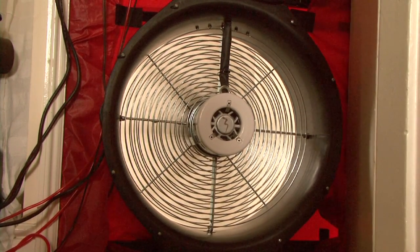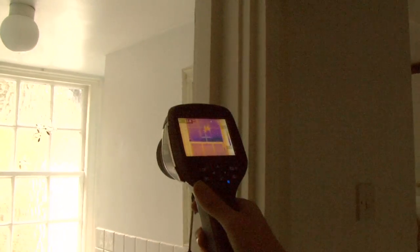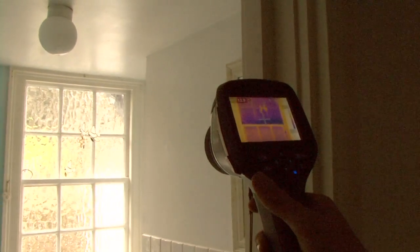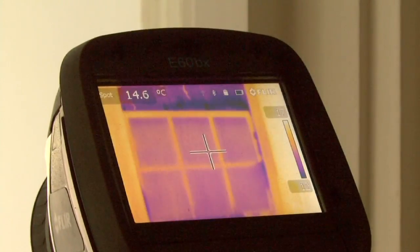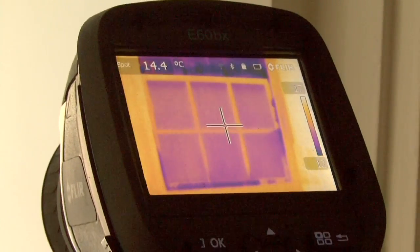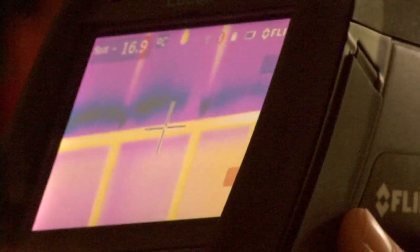We're going to suck air out of the property, and that higher pressure is going to try and force air into the property. So this bathroom window, which Leela's been saying is broken — you can see the extensive blue cold air coming in through that gap at the top, and also down the sides. All along the side of these windows you've got cold air just infiltrating.